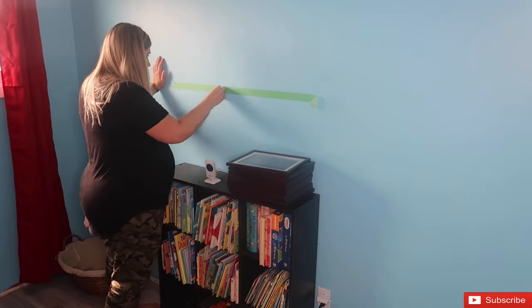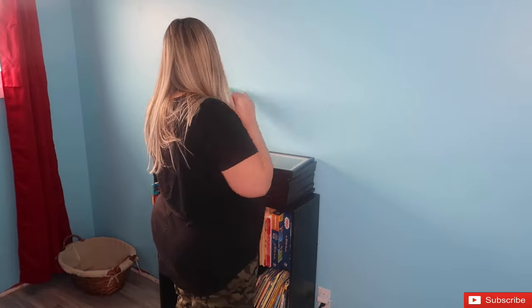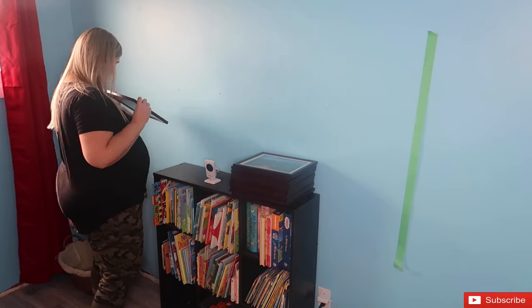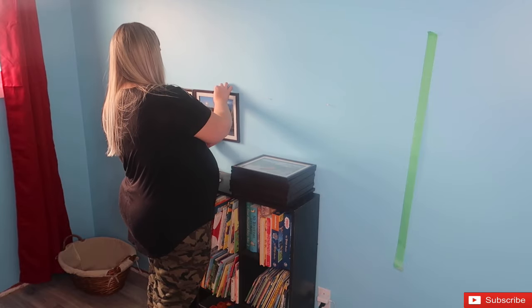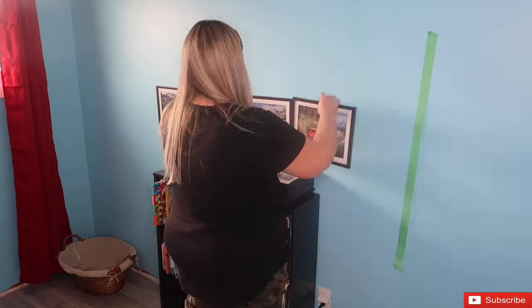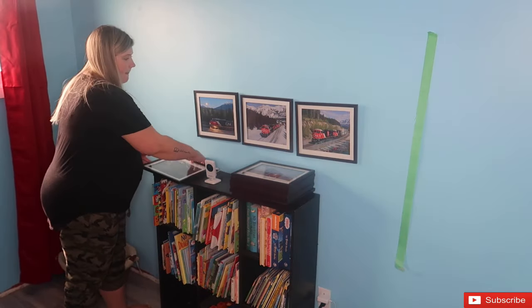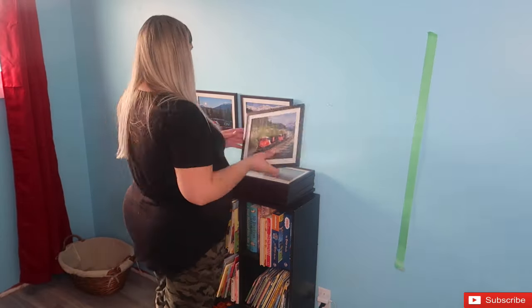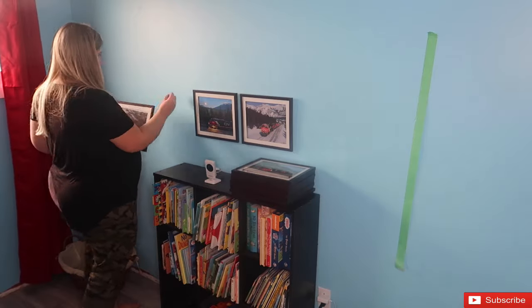Now that I have all my pictures framed, I'm going to go ahead and hang them up on the wall. I just used a piece of tape to mark out where I wanted to hang everything, and for the most part I just did it by eye. It actually turned out pretty well — I probably should have measured, but honestly it looks pretty good and I'm really happy with it. This is just such a great way to get a nice big piece of art for a really large wall for very inexpensively.